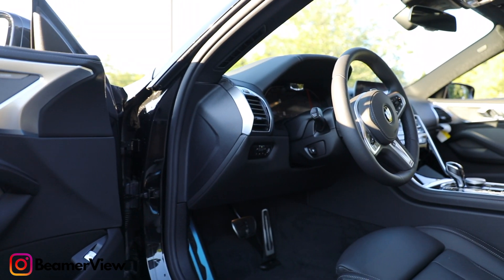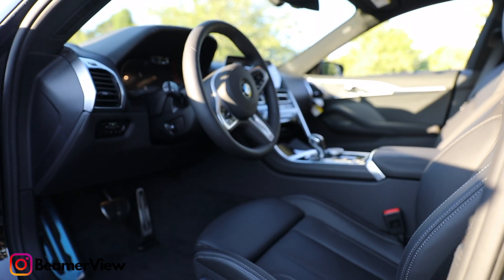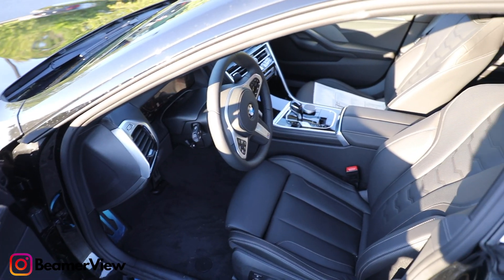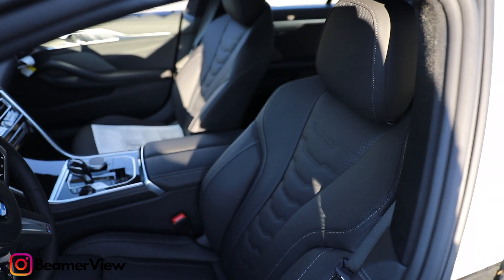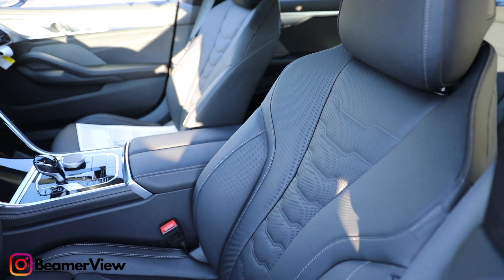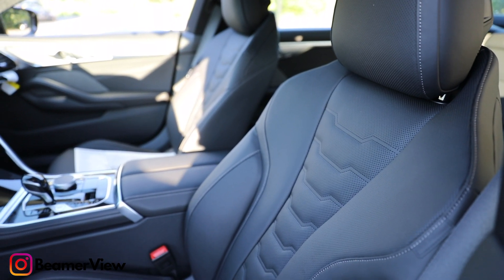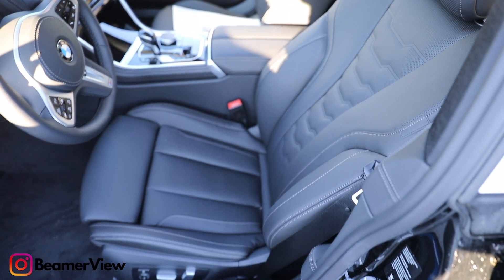This is a Grand Coupe — you can also get a coupe or a convertible, which is really nice as well. Checking out the power: it is a 3.0 liter turbo inline-six. For horsepower, we're looking at around 335 horsepower at 5,000 RPM. For the torque, we're looking at slightly more — around 368 foot-pounds of torque at a very low 1,600 RPM, which is really nice.